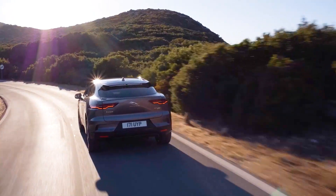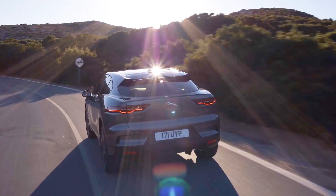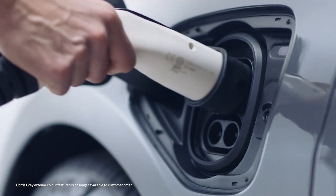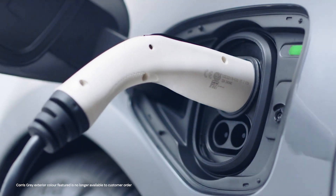On motorways that figure will be closer to 200 miles. But because you simply charge at home overnight, it's only when doing a trip of over 200 miles in a day that you need to think about charging en route.